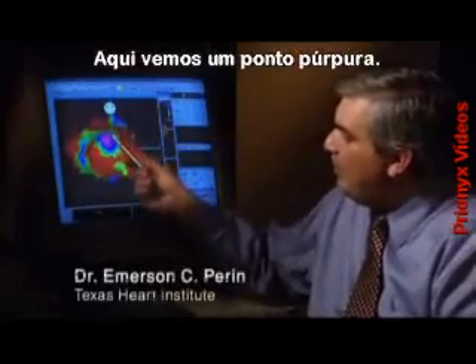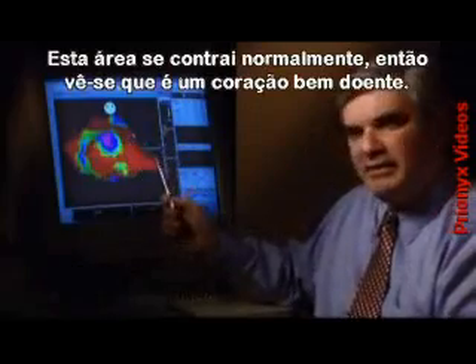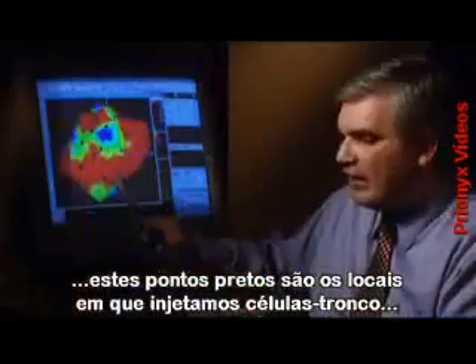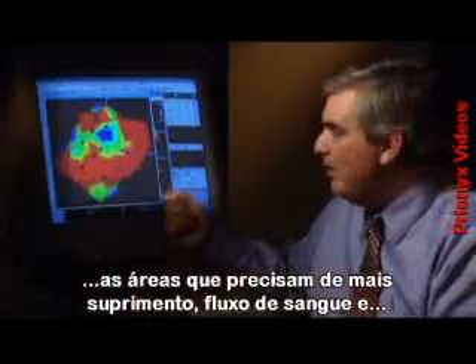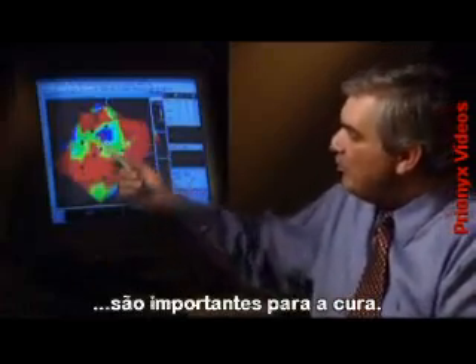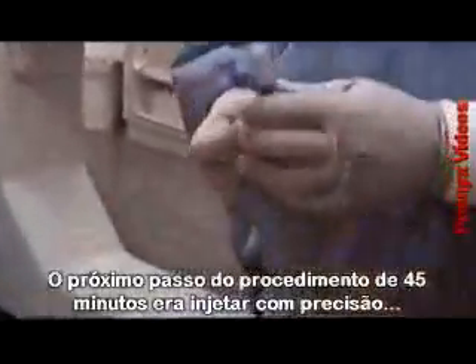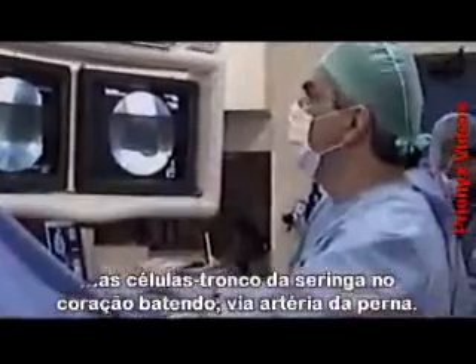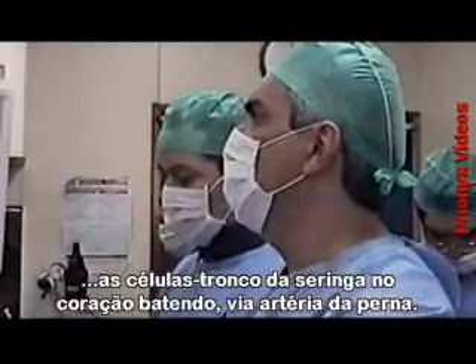Here you can see a purple spot — this area contracts normally. So you can tell immediately that this heart is very, very sick. If we lift this heart up and look at the bottom surface, these black dots are the actual sites in which we have injected the stem cells, in the area most needing better blood supply, better blood flow, and where there was potential for recovery. The next part of the 45-minute procedure involved precisely injecting the stem cells into the heart using a tiny syringe fed up into the beating organ via the artery in the leg.